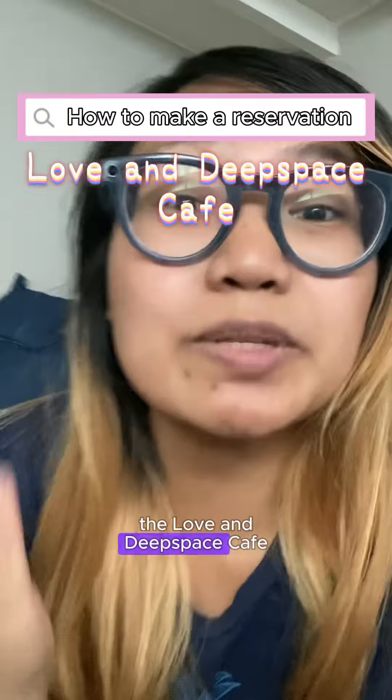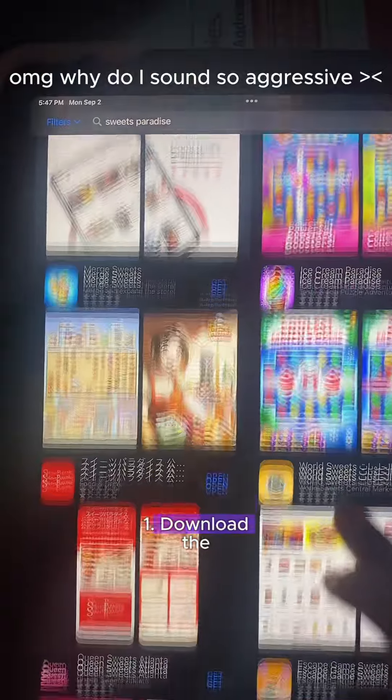This is how you're going to make a reservation for the Love and Deep Space Cafe in Japan. Step one: download the Sweets Paradise app.